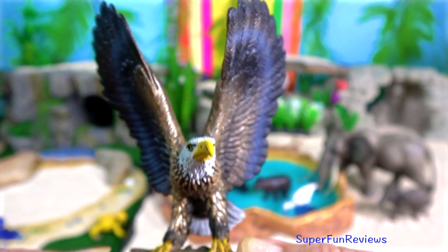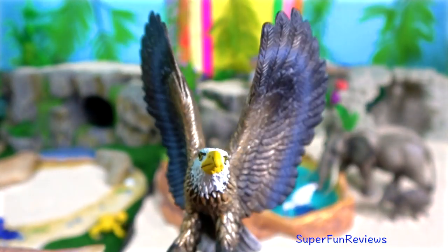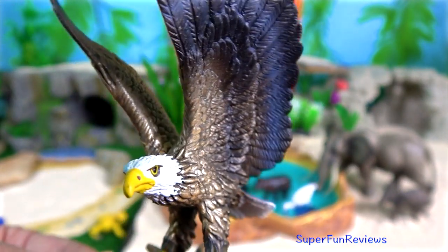The bald eagle is actually a sea eagle. It is native to North America, and both sexes are dark brown with a white head and tail.